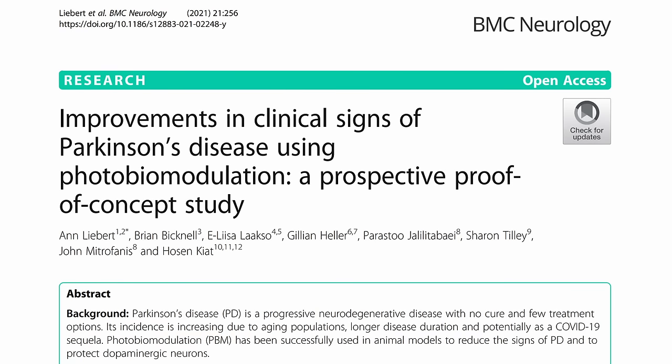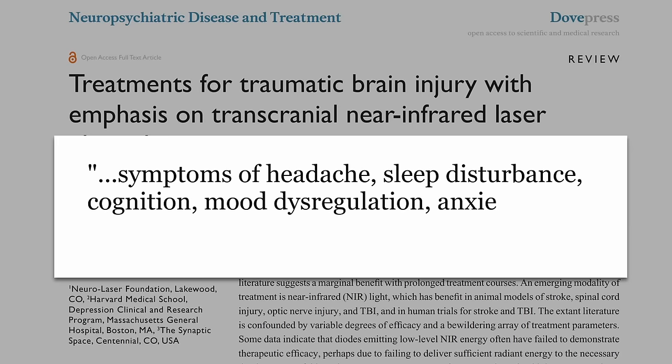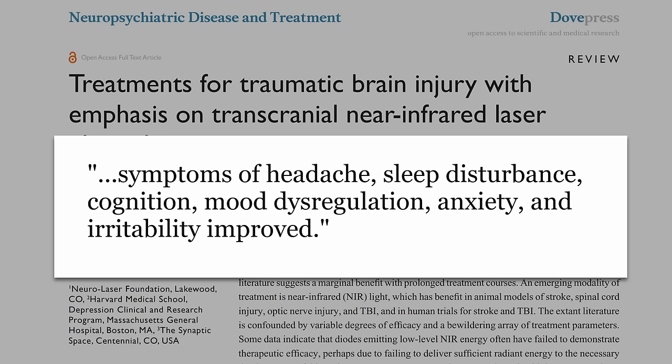Moving to humans: in Parkinson's, which involves death of neurons in the substantia nigra — connected to movement and dopamine — we have mixed results, but multiple pilot studies have shown improvement in mobility, cognition, balance, and fine motor skill with no side effects, though without a randomized control trial or placebo group. Another relevant area is traumatic brain injury: one study gave people 10 infrared treatments over two months and reported improved cognition, mood dysregulation, anxiety, irritability, headache, and sleep disturbance — though again lacking a placebo group.